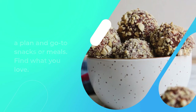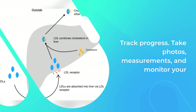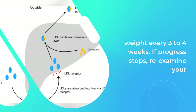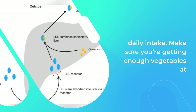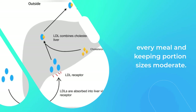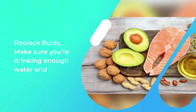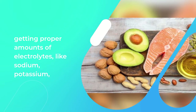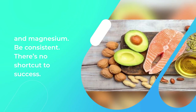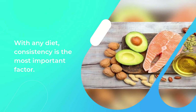Track progress: take photos, measurements, and monitor your weight every three to four weeks. If progress stops, re-examine your daily intake and make sure you're getting enough vegetables at every meal and keeping portion sizes moderate. Replace fluids: make sure you're drinking enough water and getting proper amounts of electrolytes, like sodium, potassium, and magnesium. Be consistent: there's no shortcut to success — with any diet, consistency is the most important factor.